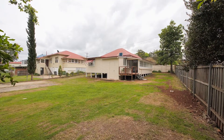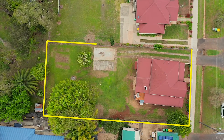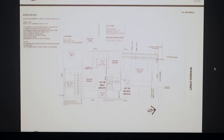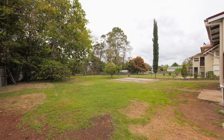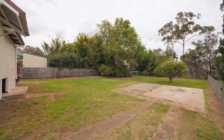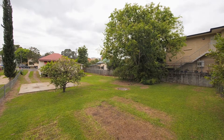As an added bonus, the property also comes with full DA approval for a subdivision on the land, along with approved plans to build a new dwelling on the rear block. You can enjoy the stunning home with a big backyard, or benefit from the upside of being able to create another block of land, with or without that second dwelling.